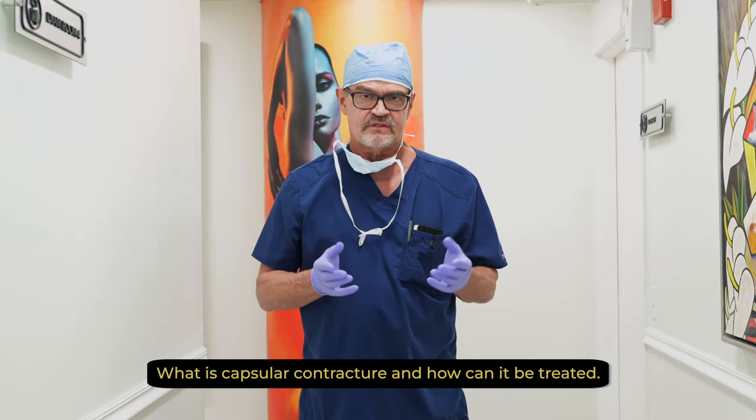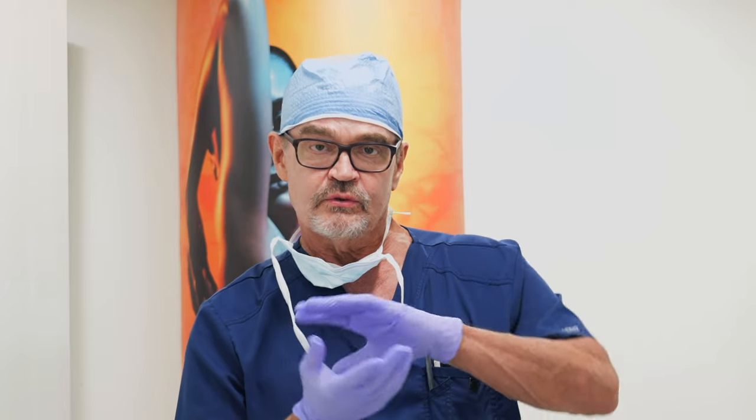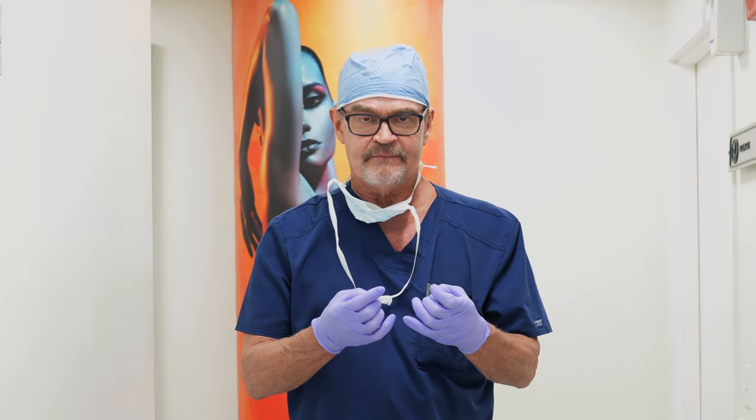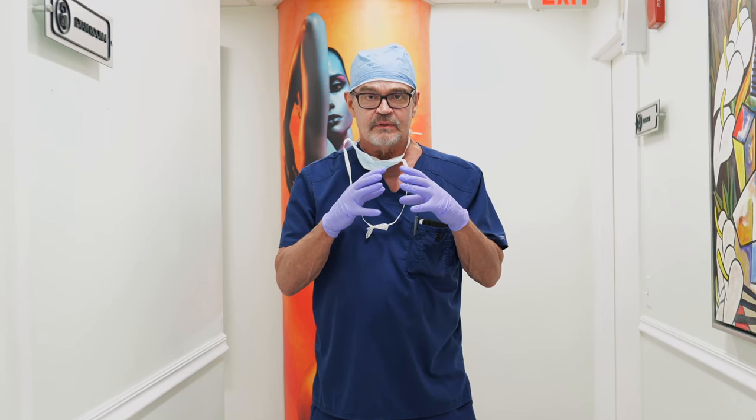A lot of patients need to know about this — everyone needs to know about it. It's normal for the implant to have a capsule. That's a natural process. But the goal is to have that capsule, that scar tissue that completely surrounds the implant, be soft and pliable and even a little bit roomy. But for reasons that aren't 100% understood, that capsule can start to shrink around the implant.